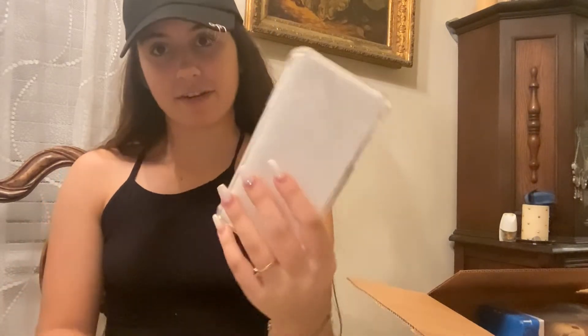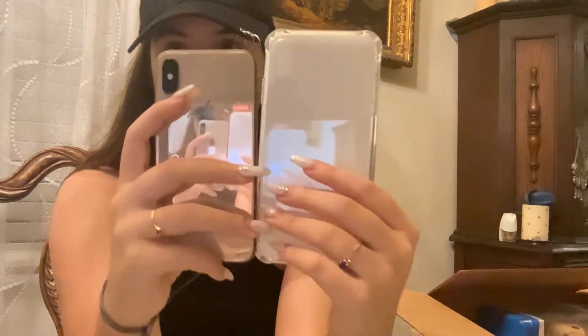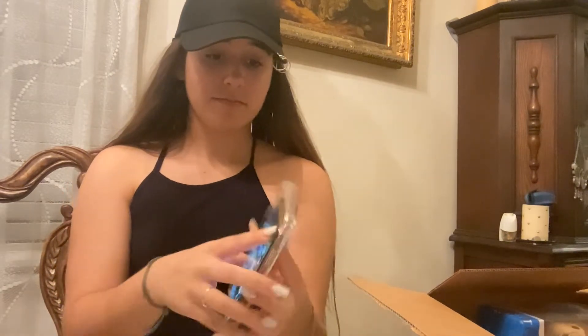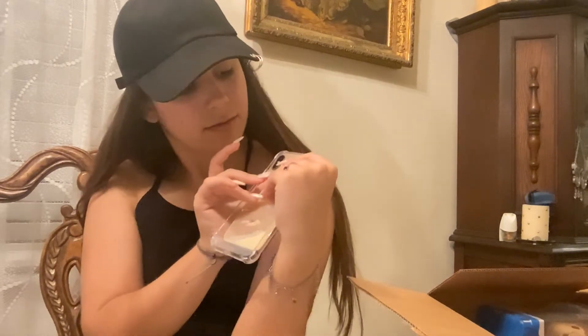Another thing that came in the box — I got a clear foam case that goes with my iPhone. Oh, that didn't fit. That's too big. Did I get the wrong case? Dang it.